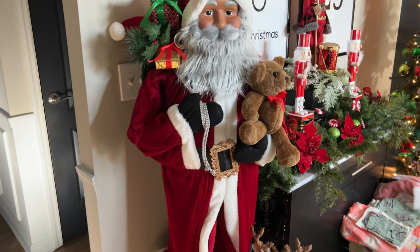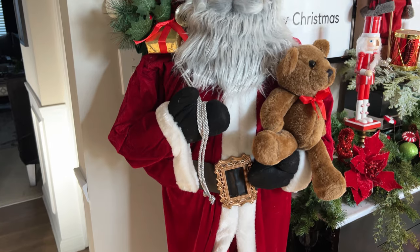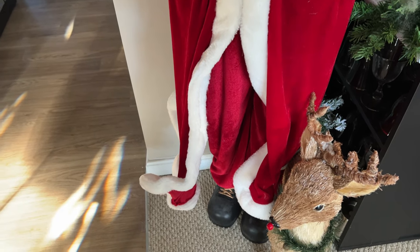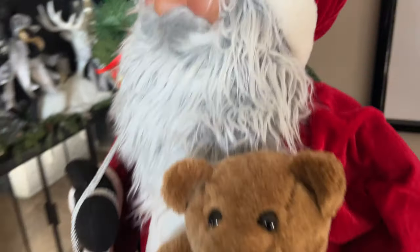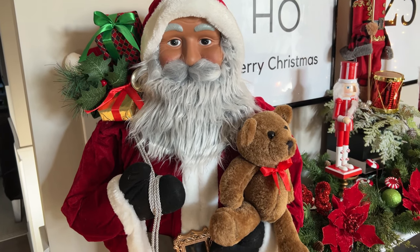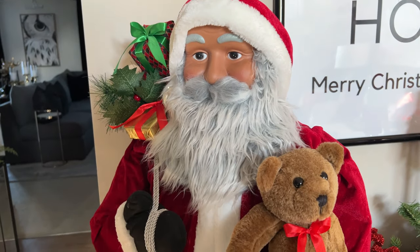I forgot to mention one thing I picked up that I absolutely love — the Santa. He was about $47.99 to $49.99. Look at his detail — he comes with a little teddy bear and a little backpack full of toys. I saw something similar at HomeGoods for $179.99 — five feet tall, same as this Santa — and I only paid $50 for mine from Home Depot. Do not sleep on Home Depot, guys — you can find a lot of really good things there.